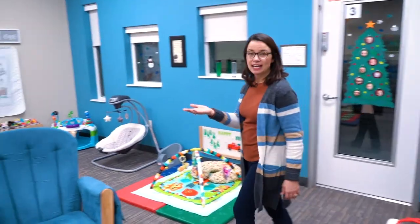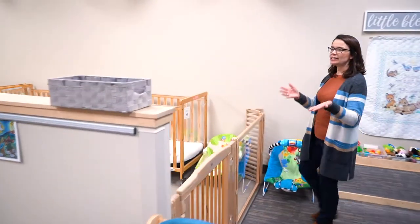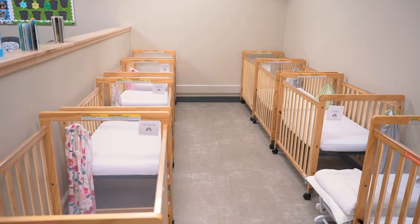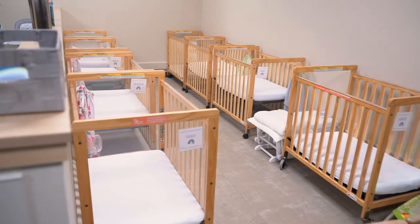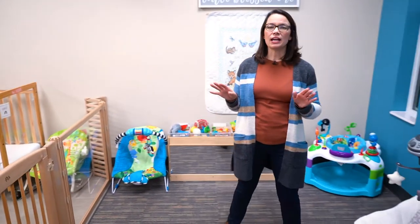On the other side of this half wall are our cribs. This is just a nice separation from the rest of the room. Each child has their own crib. We do use a sound machine to tune out the other sounds in the room. We ask families to provide a sleep sack or a swaddle. We do not put any blankets or toys in the crib.